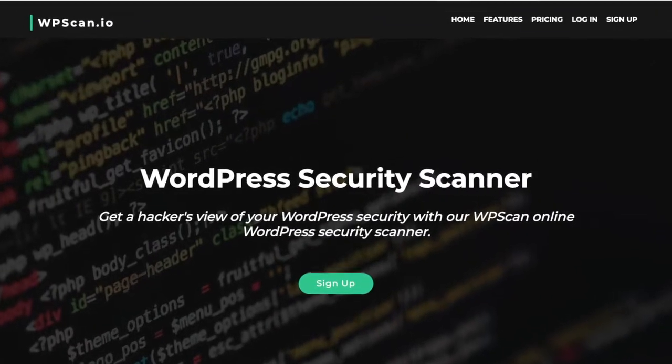And finally we have WPScan.io, our SaaS-based security scanner.